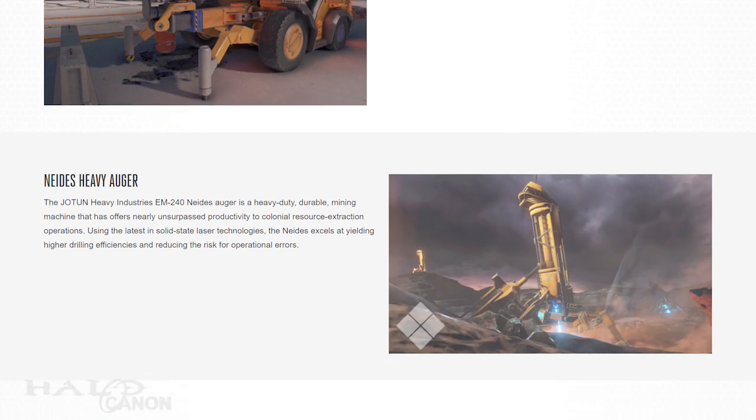Next is another Jotun product, the EM-240 Neda's Heavy Auger. This is a heavy-duty mining machine considered unsurpassed in its productivity for colonial resource excavation operations. Utilizing the latest in solid-state laser technology, the Neda's excels at yielding higher drilling efficiencies while reducing the risk of operational error. I couldn't find any source on the name Neda's, so if you know, let me know.